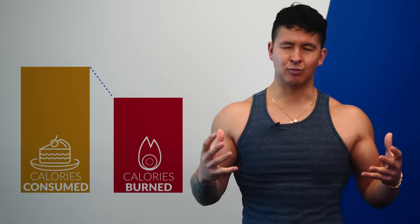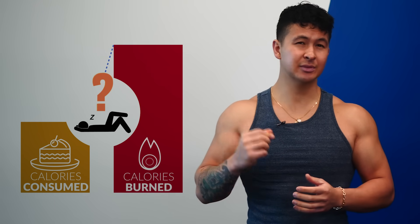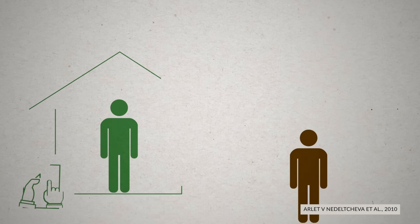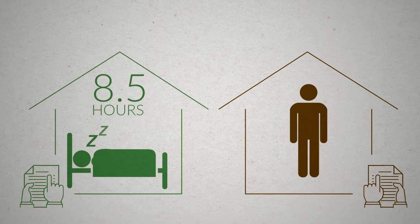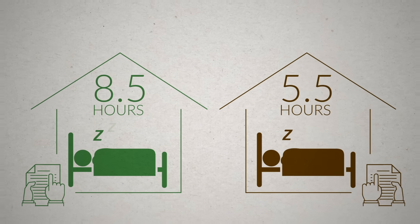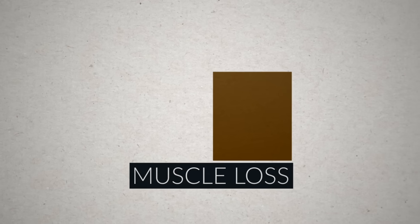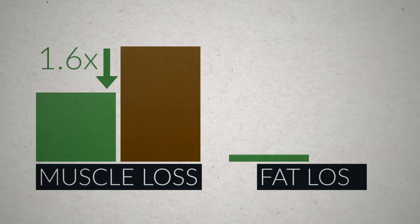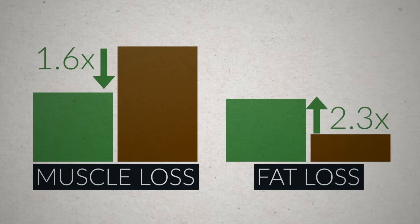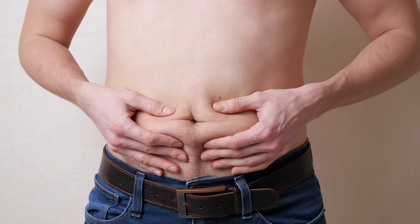You might wonder: what if I'm still in a calorie deficit — does sleep still matter? A 2010 study tested exactly this. Two groups followed the same calorie-restricted diet, but one group slept 8.5 hours per night while the other slept only 5.5 hours. Both groups lost a similar amount of total weight, and both lost some muscle since they weren't lifting weights. However, the well-slept group lost 1.6 times less muscle and 2.3 times more fat than the sleep-restricted group, suggesting a lack of sleep alone may lead to more muscle loss and less fat loss during a diet.